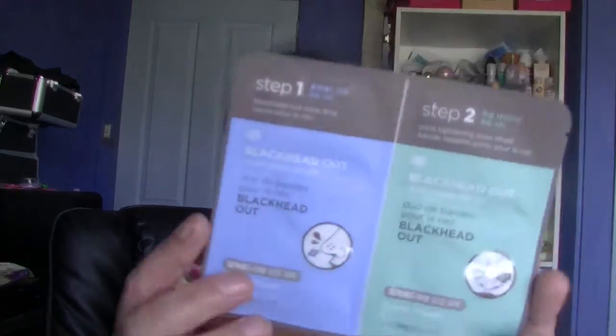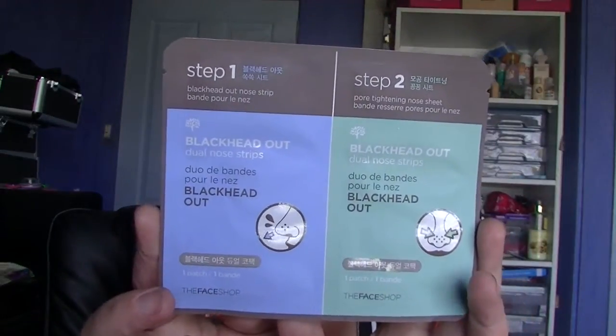I've also got the step one, step two blackhead out pack. I've got no idea how much this cost — but I will put a list down the bottom of all the products that I got, plus the costings for each of them, so you can have a look at that at the end.